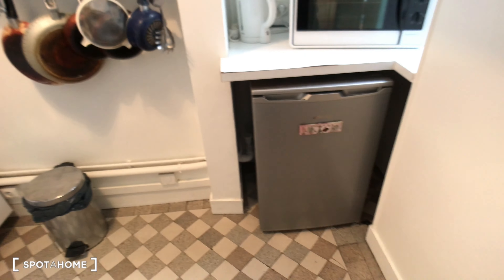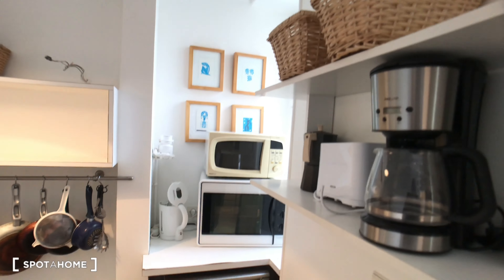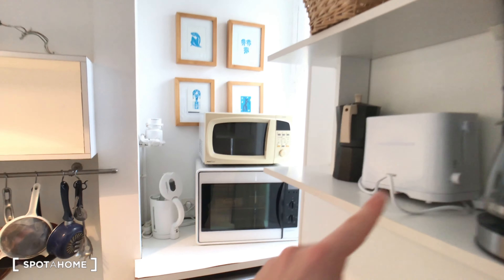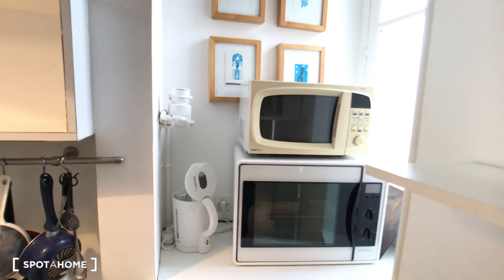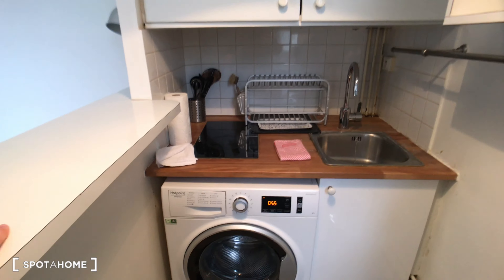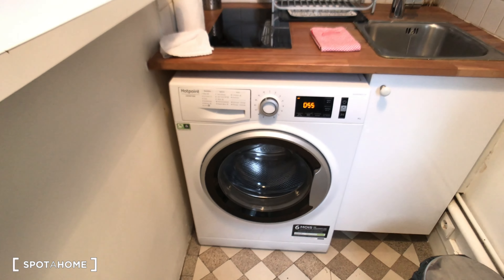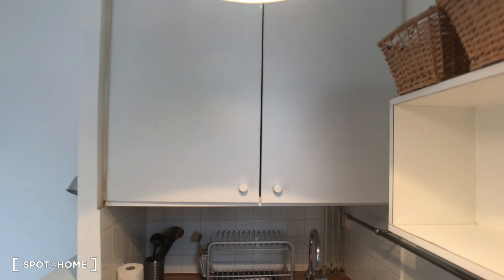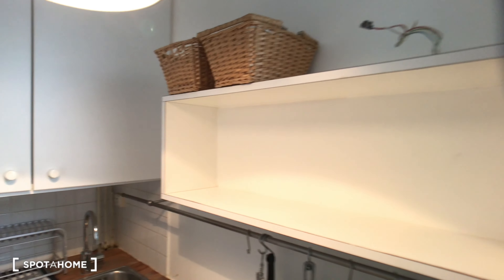As you can see, it's equipped with nice stuff: a coffee machine, toaster, microwave, oven, fridge, and other things you need to cook. There's also a washer for your clothes, cookers, and cupboards to store your food and dishes.